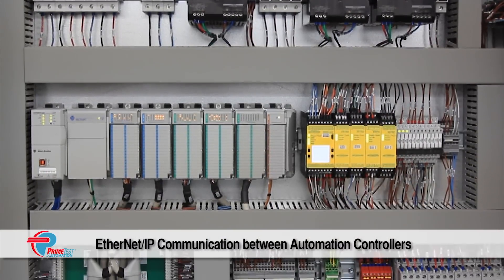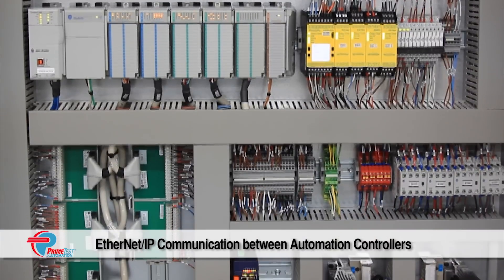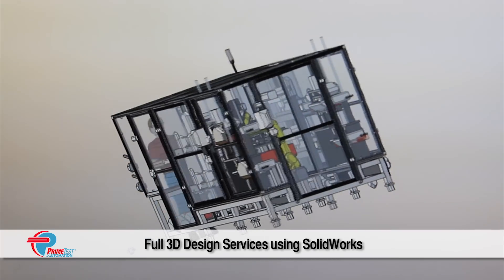This automated assembly system decreased the customer's production time from 2 minutes per part to 3.75 parts per minute, and reduced the number of operators required from 7 to 1,